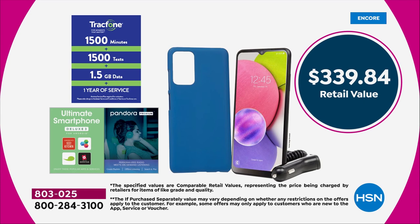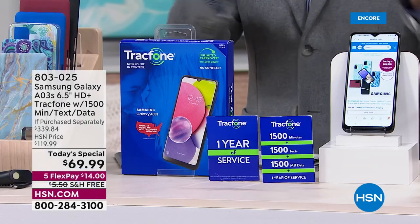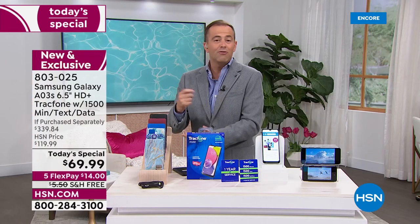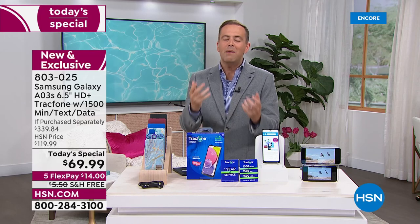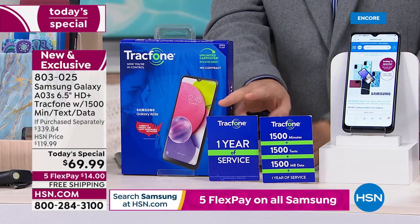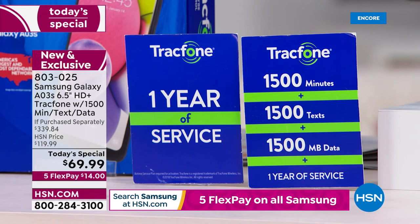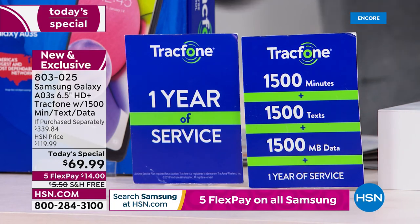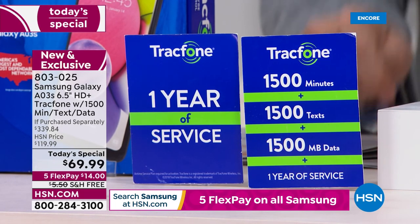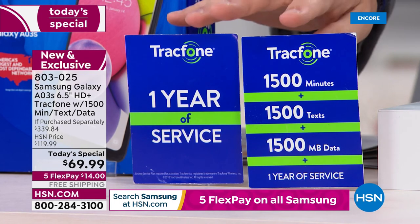Today is the day to take advantage. Maybe it's a Samsung makeover for you and your husband — you could do both on FlexPay. FlexPay is $14, buy two and you're only spending $28 with free shipping. Maybe it's for your son or daughter. Remember, we're including a year's worth of service worth $125 — that's more than the cost of the phone itself, nearly double, included at no additional charge.